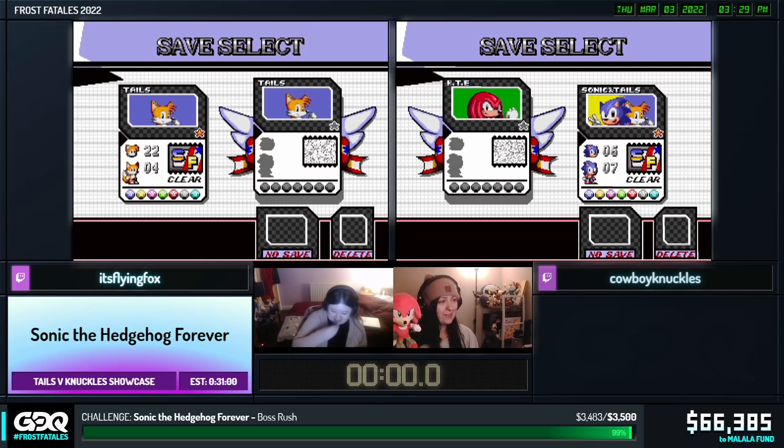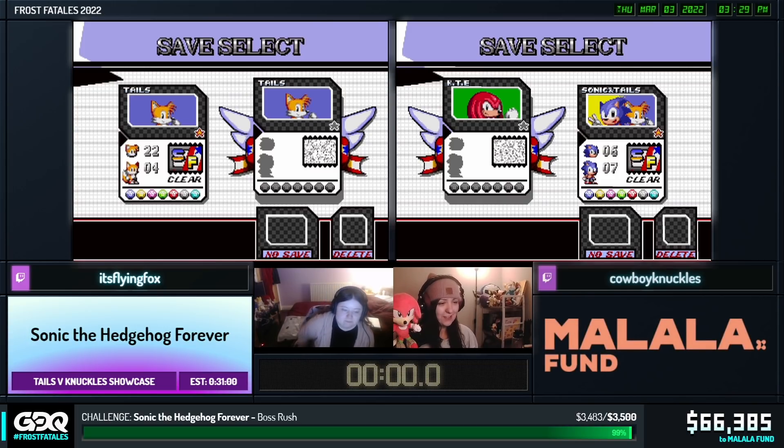Welcome, everyone. Welcome to Sonic 1 Forever. Me and Flying Fox are going to show you a bit of Tails and Knuckles, and we've got the lovely A-Less on commentary.